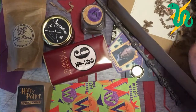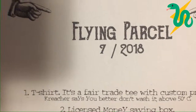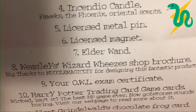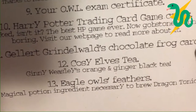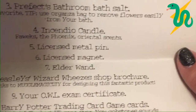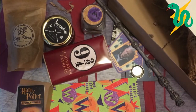They include a little sheet explaining what's in the box. July's Flying Parcel included: the t-shirt, the bank, bath salts, a candle, a pin, the magnet, the Elder Wand, the Weasley's Wizard Wheezes brochure, an OWL results certificate, the trading cards, a chocolate frog card, Cozy Elves tea, and eagle owl feathers. The candle scent is listed as oriental — I don't know exactly what that means but it smells good. We're going to light that up later.